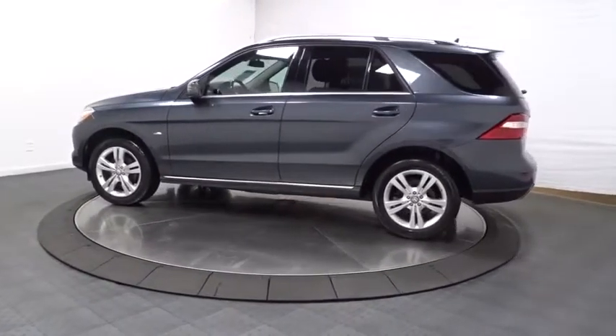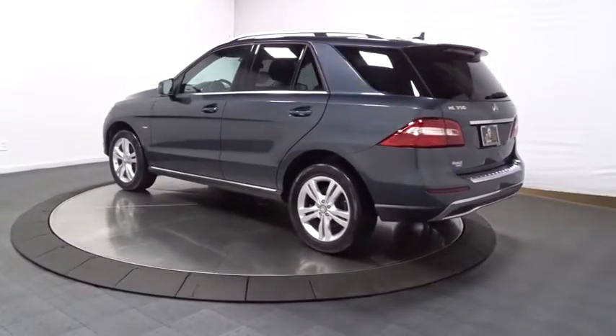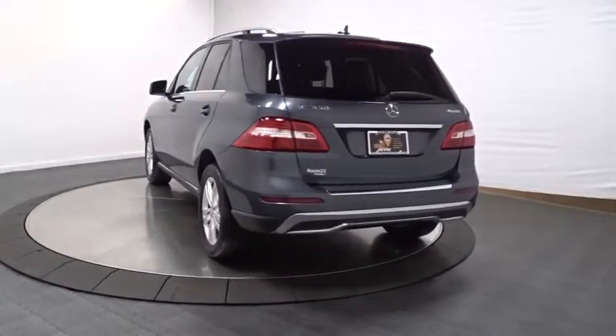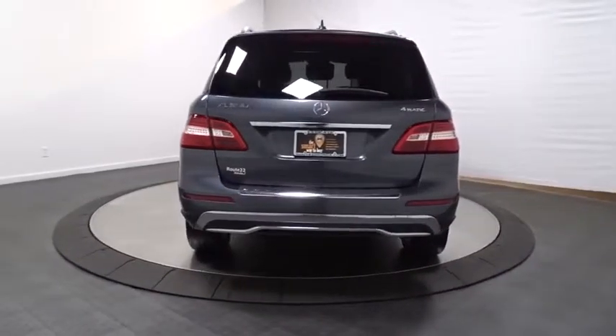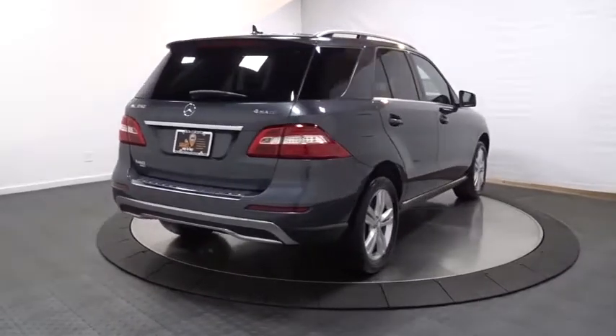Here are some of this vehicle's great options: Bluetooth, cruise control, anti-theft security system, ABS four-wheel, aluminum wheels, rear defroster, heated front seats, power windows, trip computer, child safety rear door locks, airbags, center console.